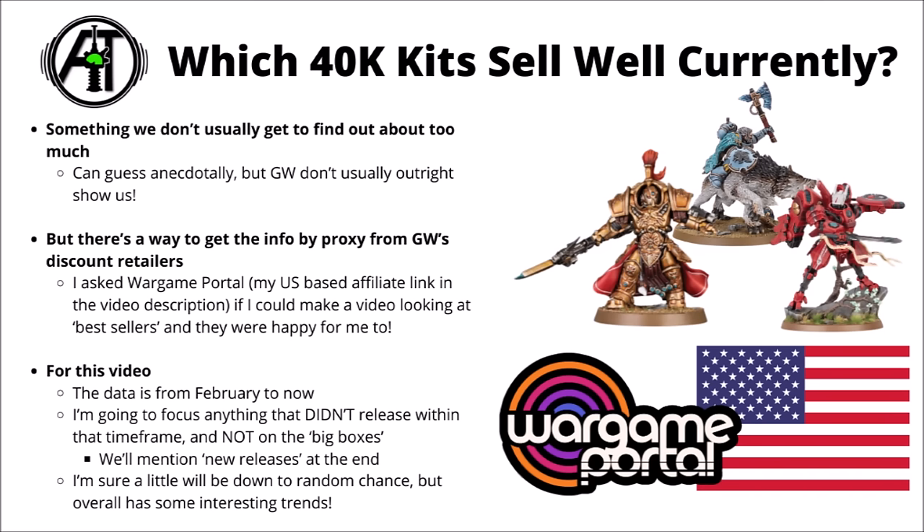You can usually guess units that might be overall popular throughout the year, maybe certain units that have notably sold out after a codex update when they suddenly got good. Plus you can imagine that more popular armies will tend to sell more kits than less popular ones. One way to get a bit of information by proxy is to take a look at Games Workshop's discount retailers.